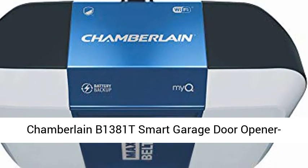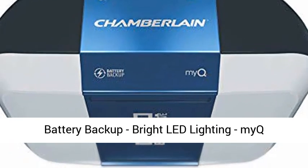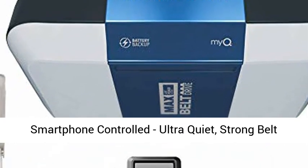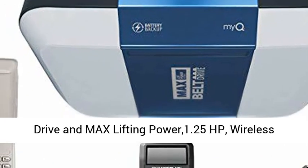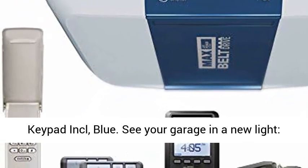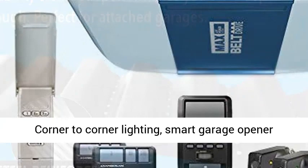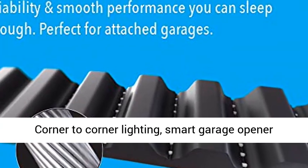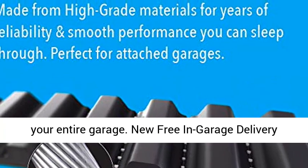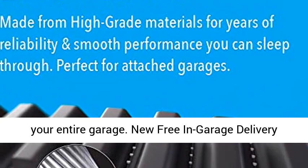Chamberlain B1381T Smart Garage Door Opener — Battery Backup, Bright LED Lighting, myQ Smartphone Controlled, Ultra Quiet, Strong Belt Drive and Max Lifting Power 1.25 HP, Wireless Keypad Included. See your garage in a new light with corner-to-corner lighting. The Smart Garage Opener features 3,100 lumens of LED lighting to fill your entire garage.